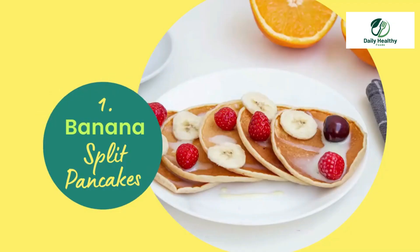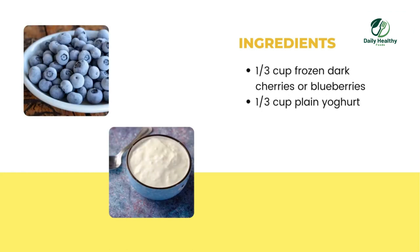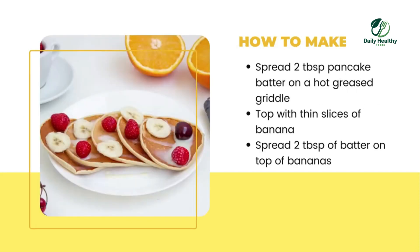Number one: Banana Split Pancakes. Ingredients needed: half cup pancake batter prepared from mix or scratch, one quarter banana, one third cup frozen dark cherries or blueberries, one third cup plain yogurt.